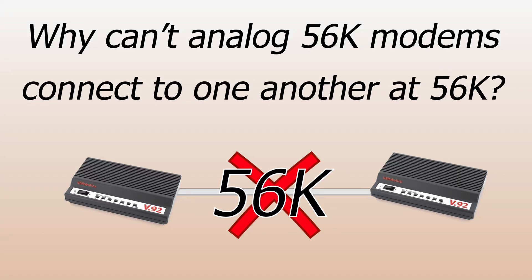Hi there. This video is a quick explanation of why two analog 56k modems won't connect above 33.6, and why you need at least one digital modem to get a true 56k connection.